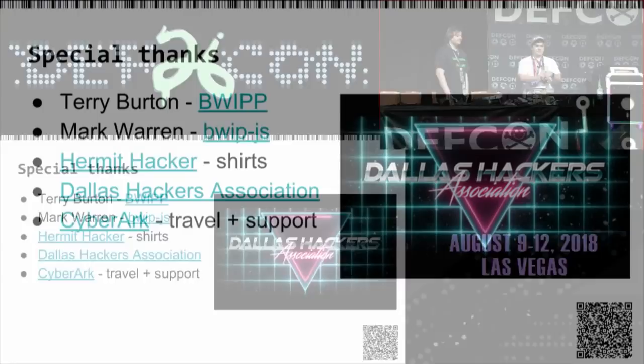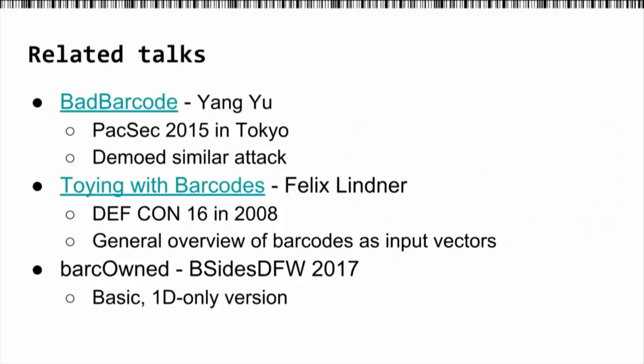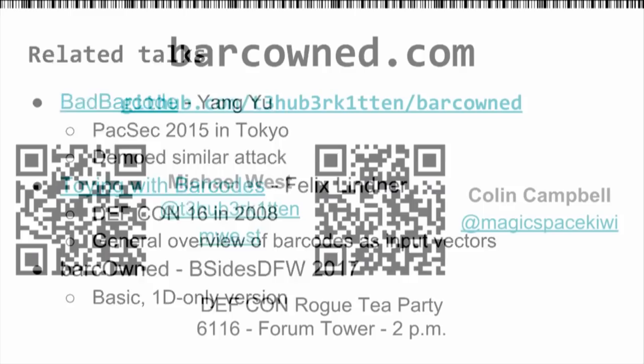We'll wrap it up with some special thanks to Terry Burton at Zint who made some last-minute changes and helped us a lot. Mark Warren made the Zint JS version. Hermit, thanks for the shirts. DOS Hackers, thanks for all your help and support. And thanks to CyberArk for the travel and support. If anyone's looking for related talks, these are some good examples — none go into this depth of building a tool, but they give great details about barcodes and how they work. There's our site, the GitHub link, and QR codes. Trust me, they're safe.